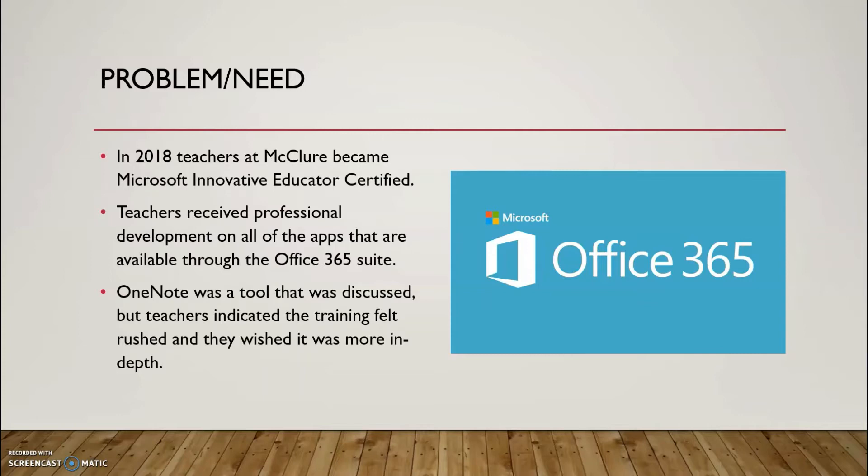In 2018, teachers at McClure Middle School became Microsoft Innovative Educators Certified. Teachers received professional development throughout the school year on all of the apps available in the Office 365 suite. OneNote was a tool that was discussed in the professional development. However, teachers indicated that the training felt rushed and that they still didn't feel confident in effectively integrating the tool into their classrooms.